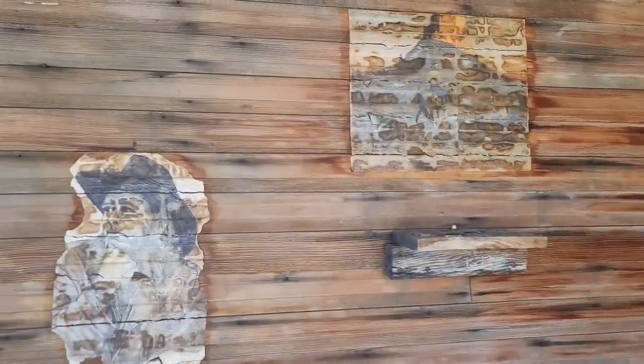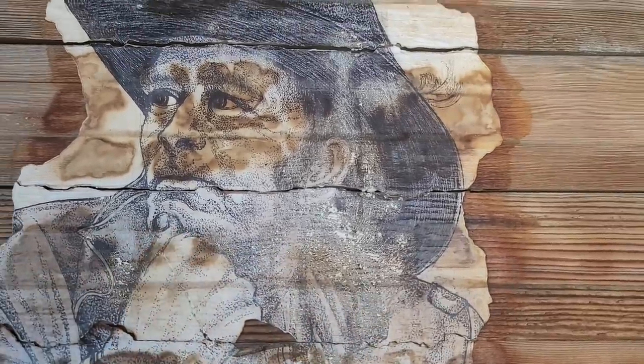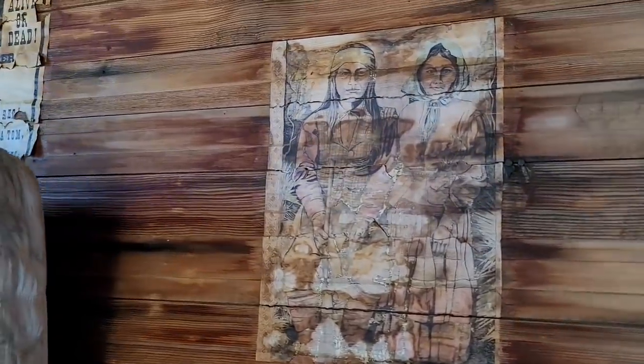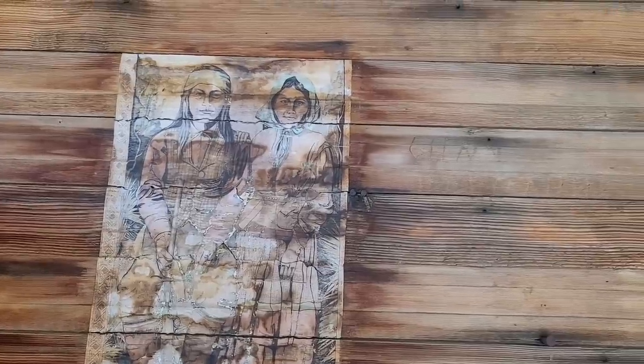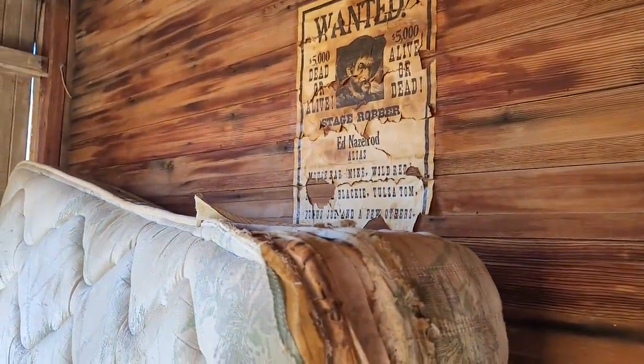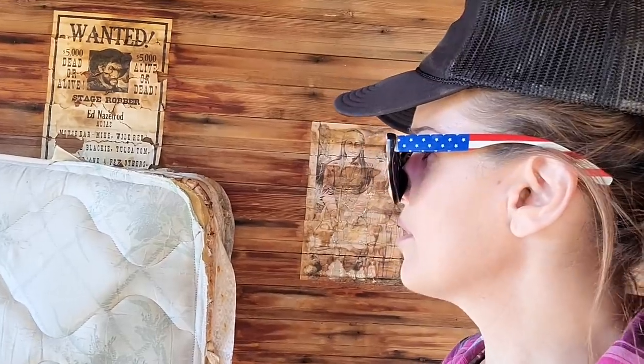Over on this wall there are some more — oh, these are paintings actually, real blistered by the sun. It's a guy riding a horse, looks like an Apache, riding into a canyon. And here's a really cool stippled drawing of a cowboy — stippling is when you make a bunch of tiny pencil dots, that's called stippling. Remember I was an art major. And over here there's a Native American couple, maybe husband and wife, also hand-drawn. Then there's one more wanted poster for Ed Nazelrod, alias Mouse Ear Mike, Wild Red, Tulsa Tom, Bogus Joe — that seems like it might just be a joke novelty poster.